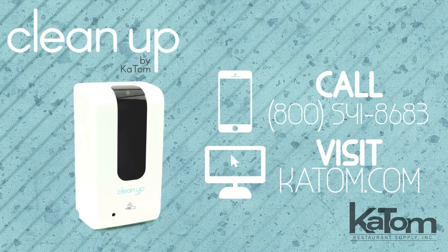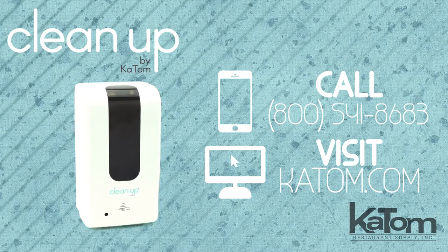Call or visit katom.com to add this Cleanup Sanitizer dispenser to your operation today.